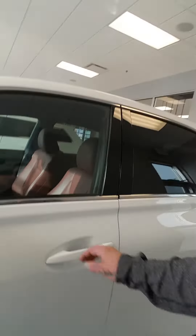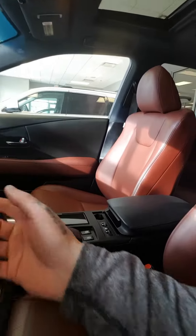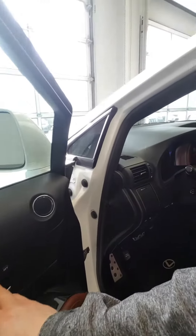Let's come around to the side. This vehicle is in really great condition. You got your nice leather interior with heated and cooled seats. The previous owner kept this vehicle in great condition. Power seats right here with your lumbar support, power windows, power locks, and memory seating.